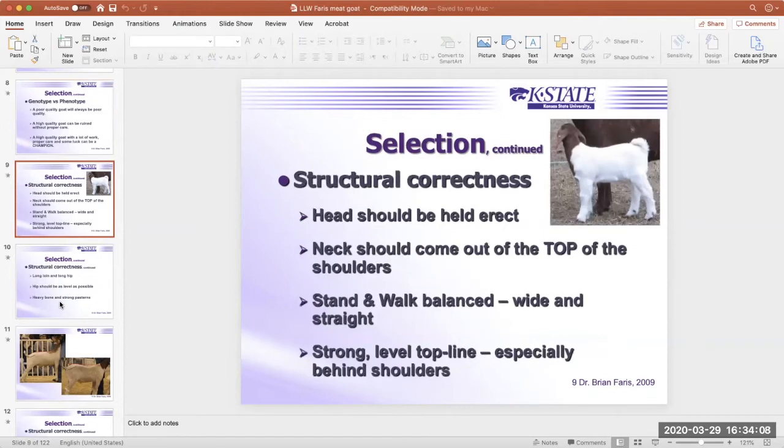As we look at structural correctness: that head should be held erect. The animal that grabs your attention when selecting livestock is the one that's just proud of himself — head held high, neck coming right out of the top of the shoulders, standing and walking balanced with a strong level topline. We want to make sure that topline is very level and straight, especially right behind the shoulders. That's something that has really improved in the goat industry over the last several years.